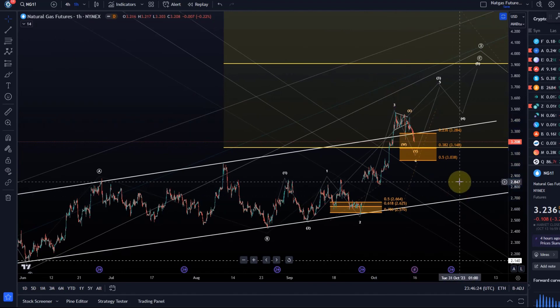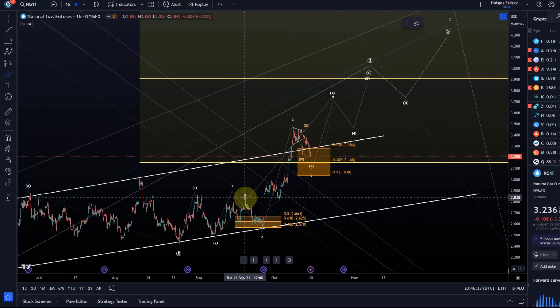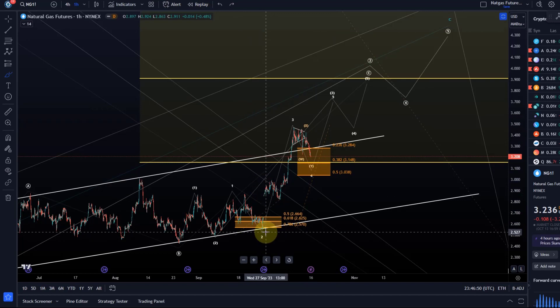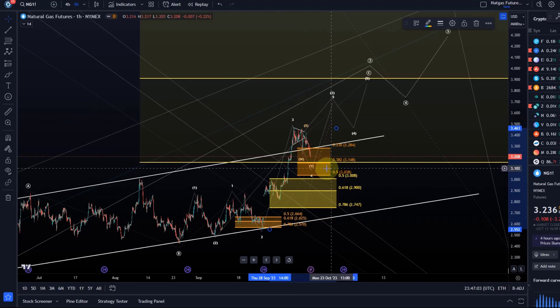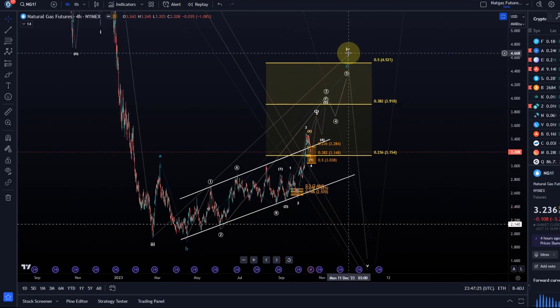Below $3.04, the move would lose its impulsive character to the upside within this third wave. There are alternatives — one bullish alternative is that this is a one-two setup, with all of this as a wave one and the move down as a wave two. We could come down a little lower as long as we don't take out the $2.56 level, though it gets unlikely below the 78.6% retracement at $2.74. Simply put: above $3.04 I'm looking higher; a break below that has me looking at $2.75.